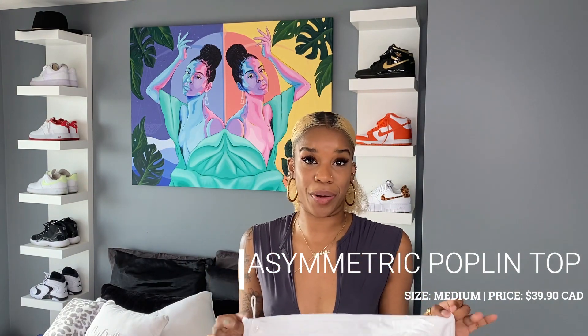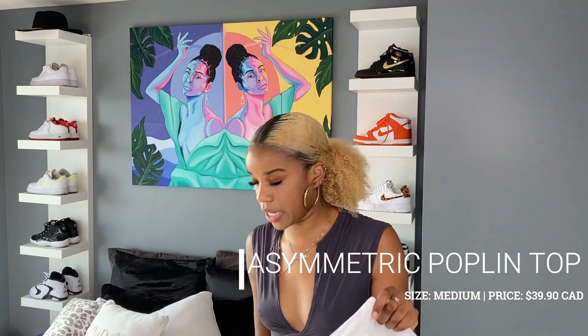Anything I can wear to brunch, I'm buying. So that's the asymmetric poplin top.